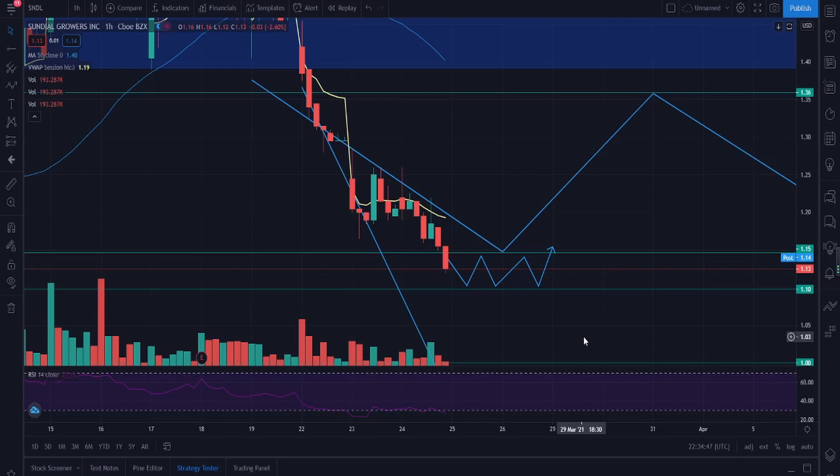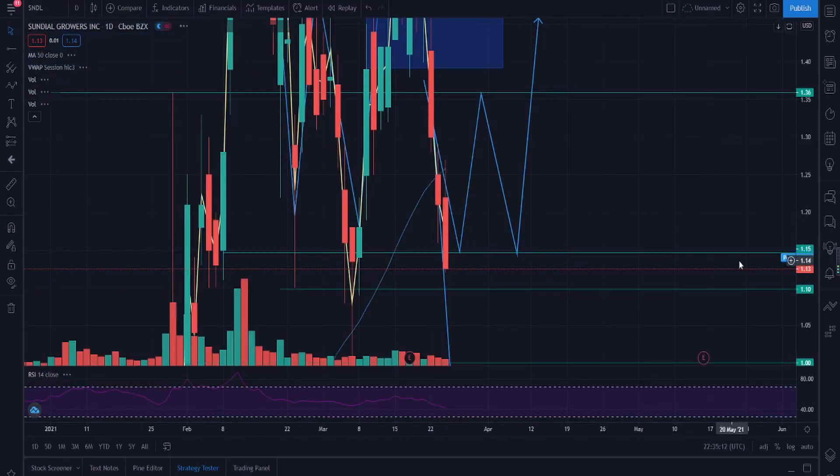The overall market will play a huge part here. If the S&P falls over the next few days, speculative stocks like SNDL will also fall. If the S&P rises, we'll see more optimism and more buyers potentially coming into SNDL. So right now we're watching how market sentiment is working and how SNDL reacts within that $1.10 to $1.15 level.